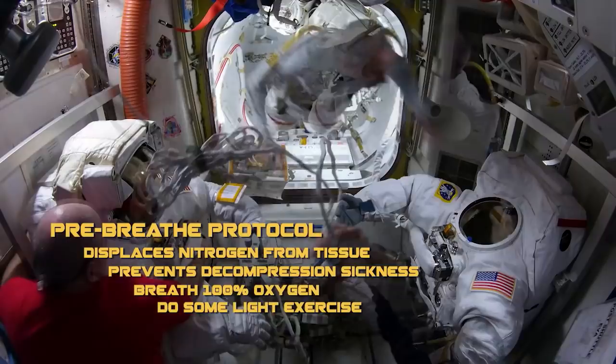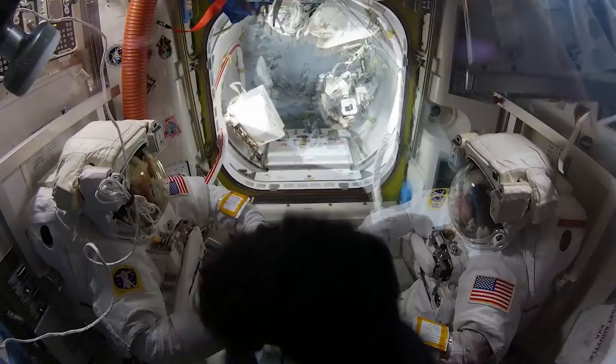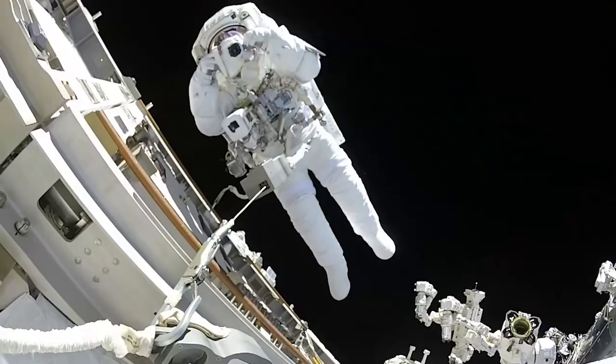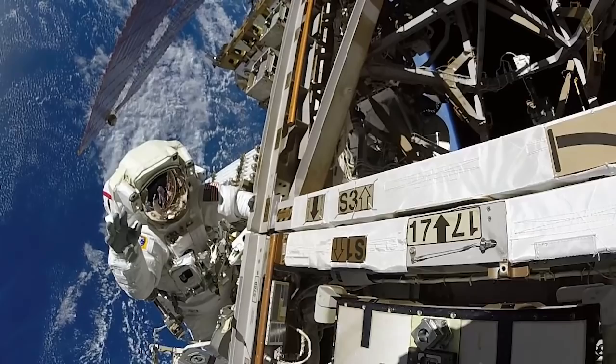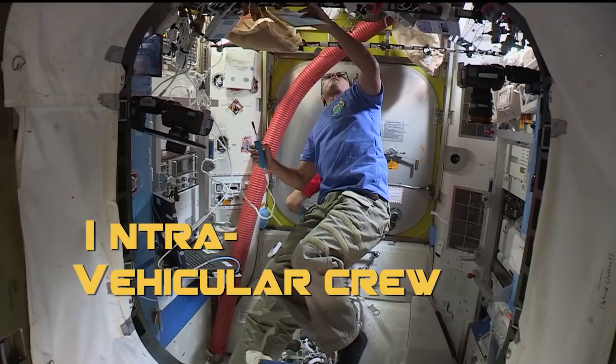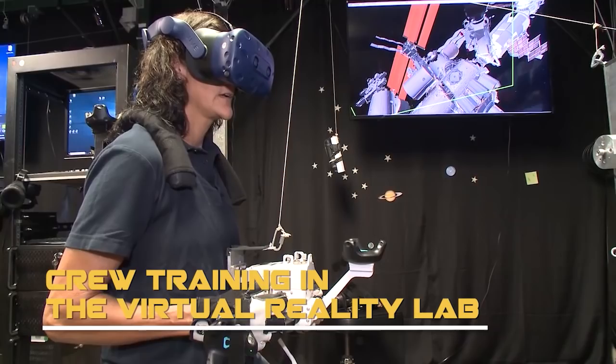During pre-breathe, we also don our Extravehicular Mobility Unit, or EMU — a fancy name for a spacesuit. The spacesuit is basically its own spacecraft shaped like a human. There is usually a red stripe on the leg of one astronaut but not the other, so the ground can tell who is who. To ensure safety at all times, we are always aware of our safety tethers and our position relative to our spacewalking buddy. There is also a fellow crew member called the IV — the intravehicular crew — on the inside of the airlock watching and communicating with us as the EVA progresses.